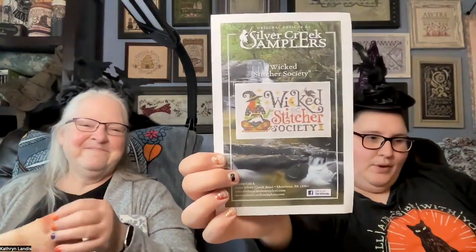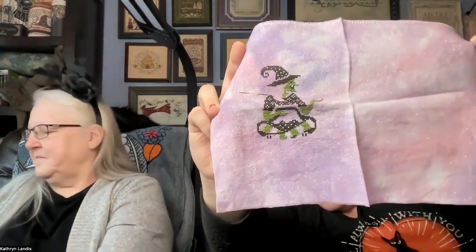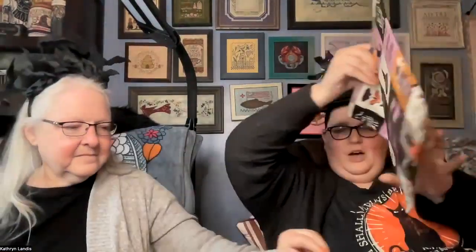My next one is Wicked Stitcher Society — I love this — by Silver Creek Samplers. I made some more progress on the witch this year; I got all of the green in on her, so little by little this one is getting done. This is in a Little Boat 88 bag, and inside are some spiders.